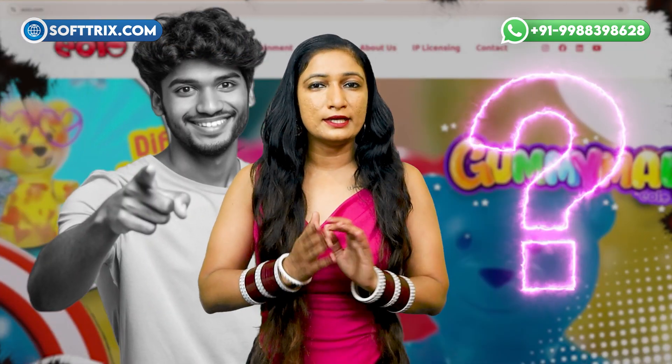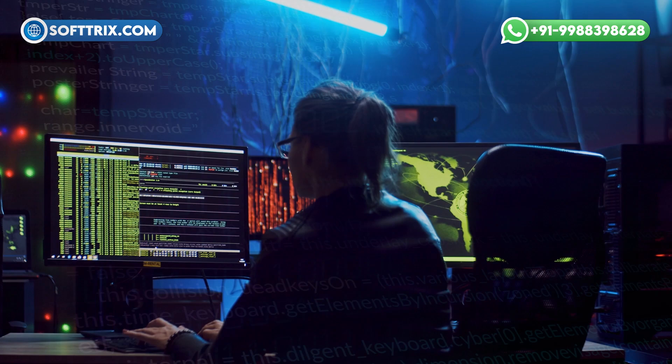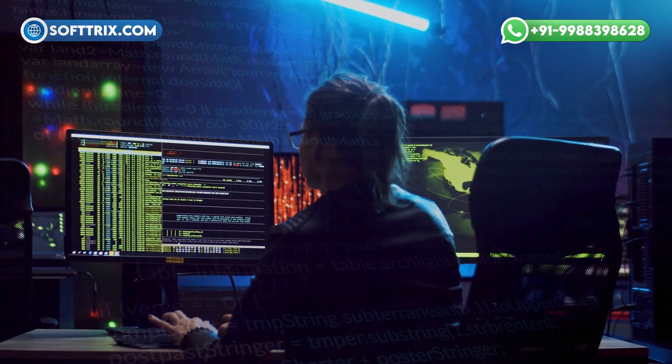Have you ever wondered how a well-designed website can transform your toy business? Are you struggling to reach your target audience or stand out in a crowded market? Today, we are diving into the exciting world of website design, especially for toys. Let's get started.